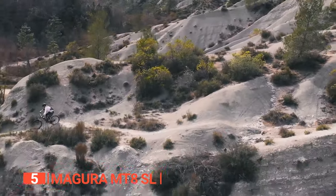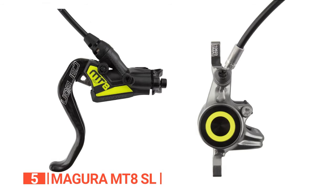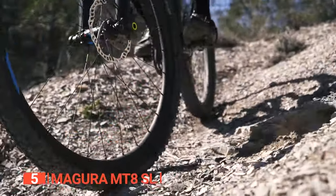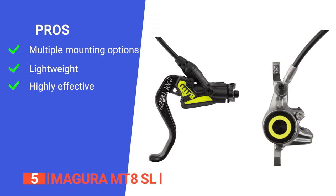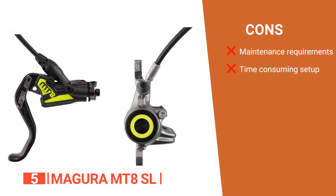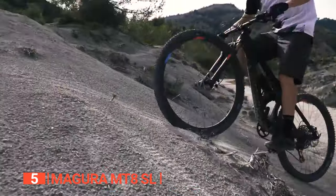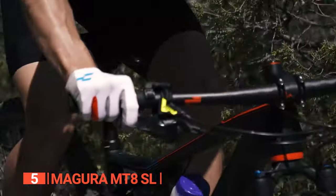The straightforward hex key adjustment offers flexibility to fine-tune your braking experience with incredible precision, allowing you to customize it to your exact preferences. With its sleek black color, carbon lever, and mystic gray caliper, the MT8SL exudes style. Its pros include versatile mounting options, lightweight design for improved maneuverability, and the one-finger HC carbon lever blade delivering outstanding braking power. However, servicing may require specialized knowledge, and it takes time to find the ideal lever and pad setup.